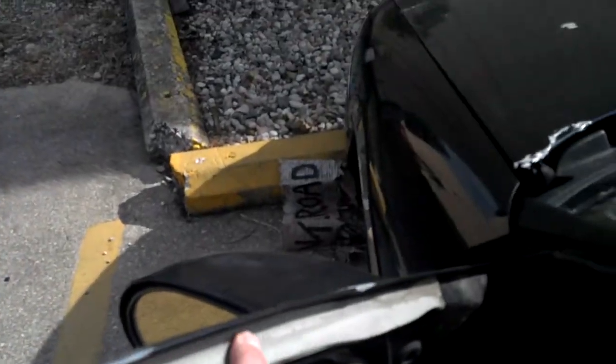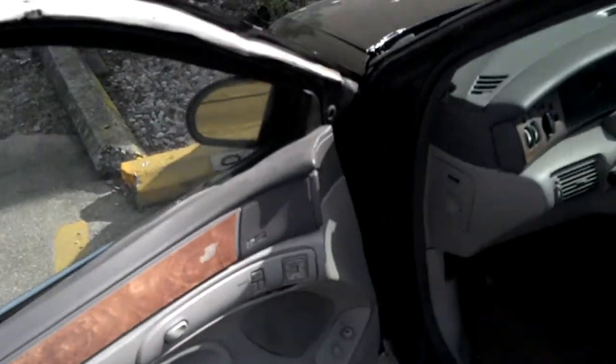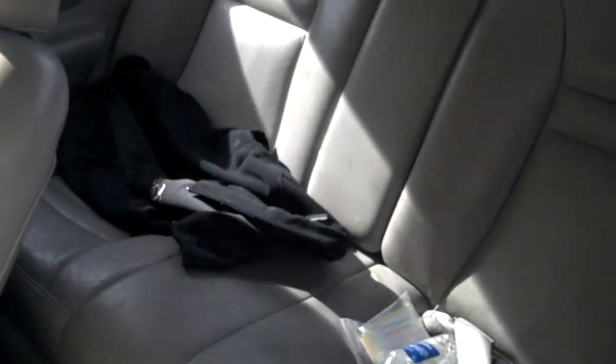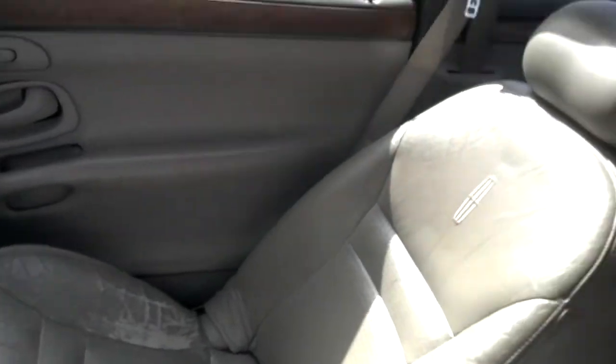I added weather stripping on it — it seals fine, didn't make any noise. Cruises nice even at 90. The back seat has some clothes in it I need to get out, but it's all in good shape. The passenger seat has some wear but is in pretty good shape.